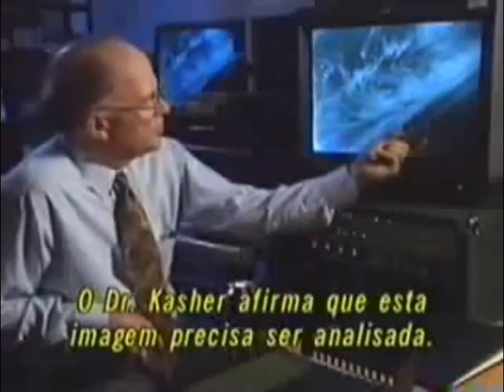Dr. Kasher is eager to analyze this new space shuttle footage. These three objects are moving with respect to each other, so they're not stars. And the cameraman is interested in them too — he's going to follow them, try to get a closer look. So we have some interesting, intriguing things that I really don't understand.